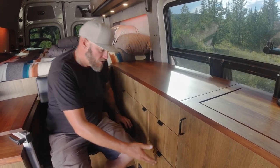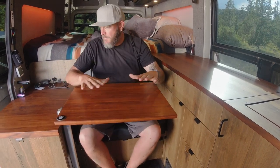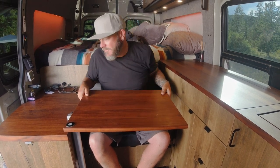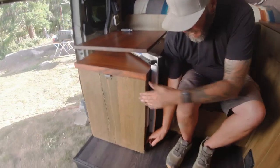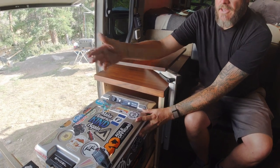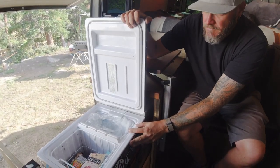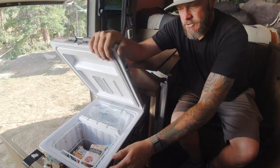This seat doubles as a kitchen table but mainly it's my workspace — I sit here editing for up to 12 hours a day, so comfort and the view were important. It's on a Lagun table mount. Under the adjacent cabinet there's a pullout 12-volt Alpicool fridge on a slide — dual zone, refrigerator and freezer — easily accessible from inside or outside the van. I always have a bag of ice for cocktails or cold drinks on the road.